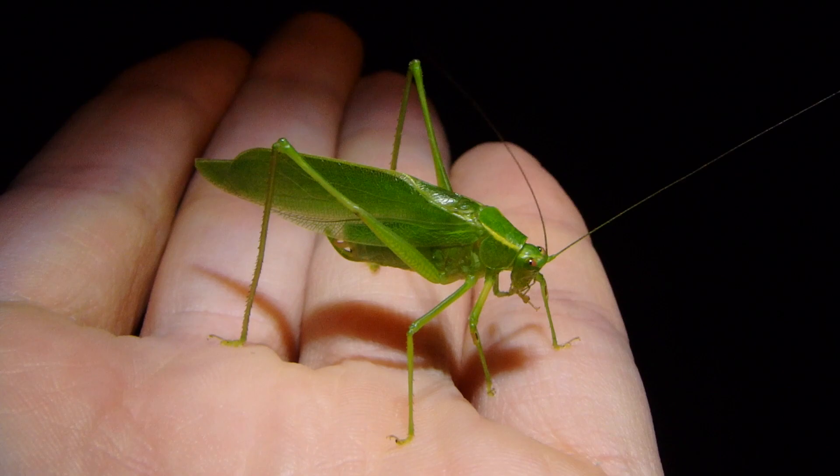Speaking of katydids, my mom always says they look like the modern newfangled version of grasshoppers, and I can't say I disagree — they definitely look a lot more elegant, sleek, and refined. So Mom, if you're watching — hit the like button for my mom, make her smile.